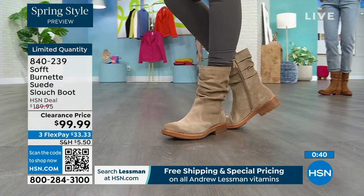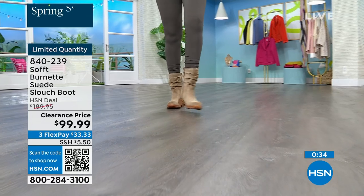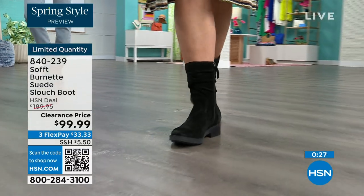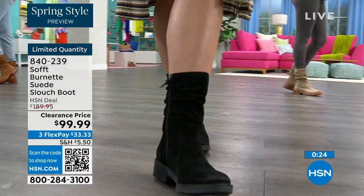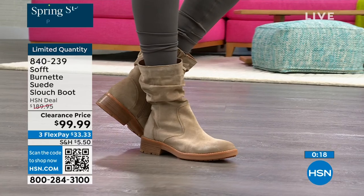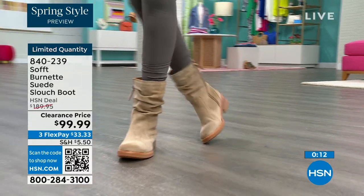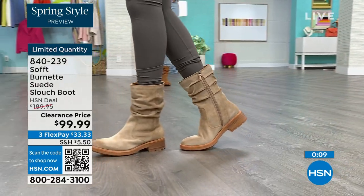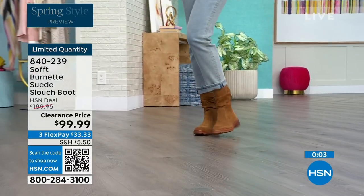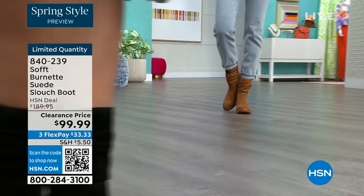It's not going to gape — it's going to look perfect and kept even though it has that slouchy, cool-girl feel. You still look polished and comfortable, with that great grip on the bottom. The flex pay is $33, so use that flex pay — it just makes it easy. Shop on hsn.com or use that QR code. These are item number 840239. We'd love to be able to send them out to you in the last few dozen available.